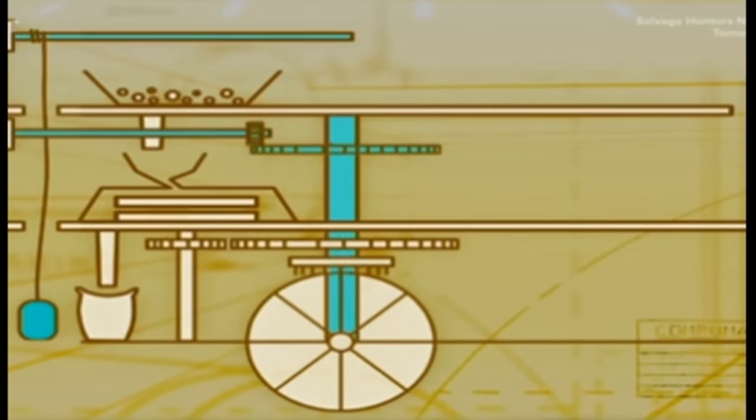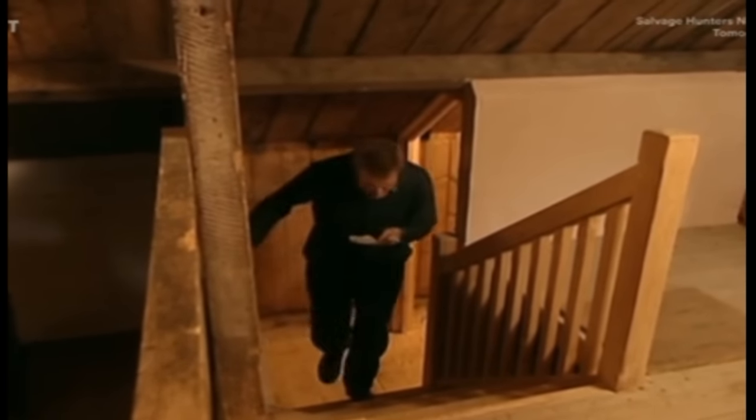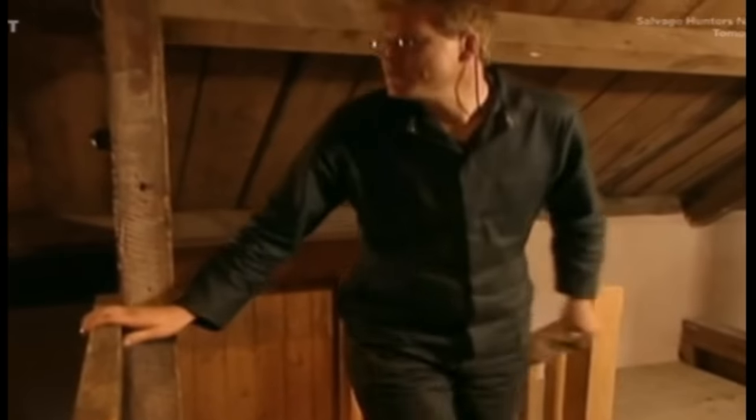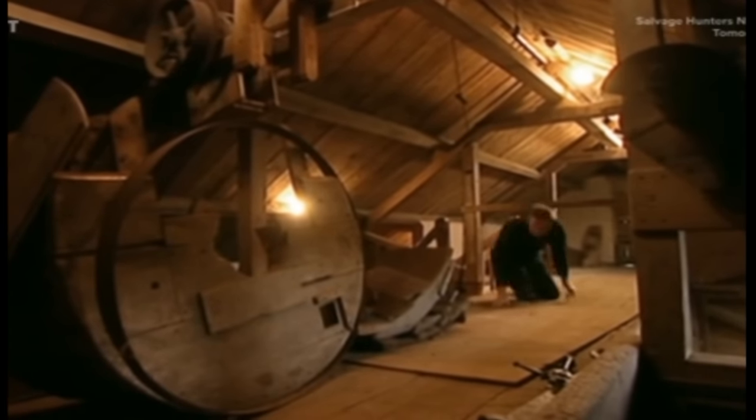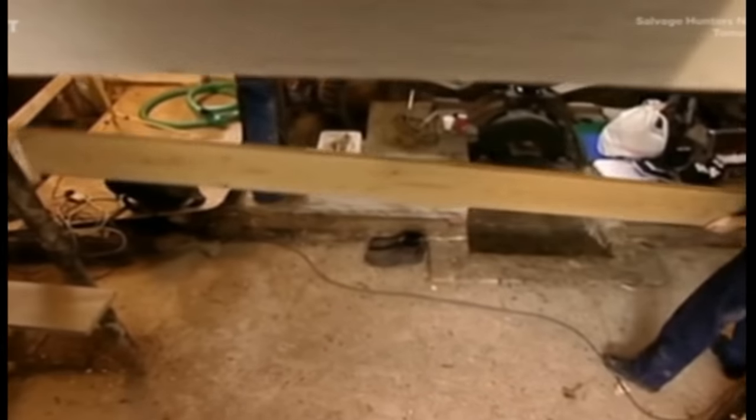It goes all the way from up there right down through that trap door to the bottom — takes the corn from the bottom of the mill to the top. What we're looking at is a winch powered by the water wheel. When the grain is delivered, the miller simply attaches the chain to the sack, engages the winch, and 280 pounds of grain whizzes up to the top. The only problem is all the bits and bobs that make it work were taken off way back when, so Gerry's first job is a bit of a treasure hunt.